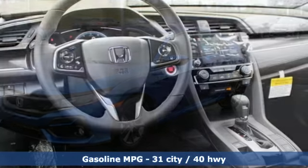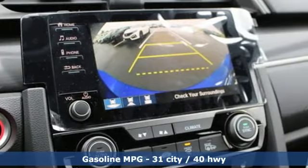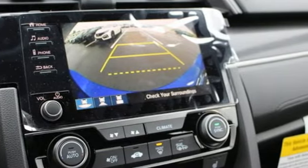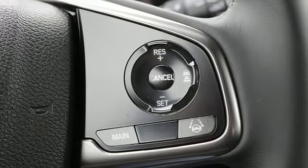A great vehicle is comprised of great features like these: streaming audio, remote engine start, dual zone climate control, doors and push button start proximity key, and manual tilting steering column.